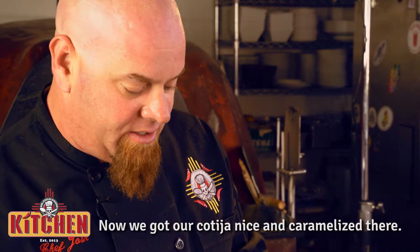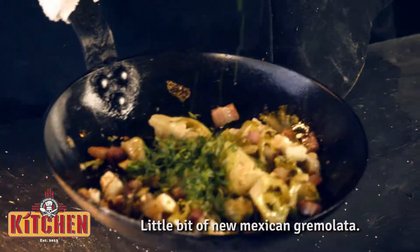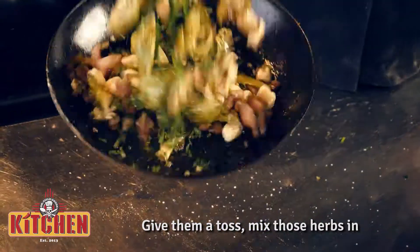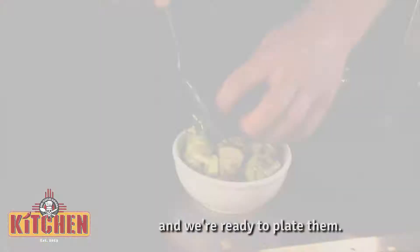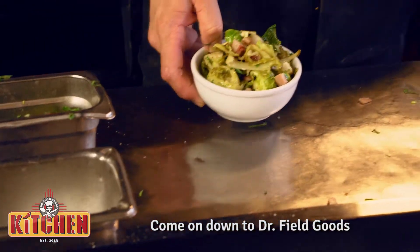Alright, now we got our cotija nice and caramelized. A little bit of New Mexican gremolata — give them a toss, mix those herbs in, and we're ready to plate them. There you go, there's our wood-fired oven brussel sprouts with house-made bacon.